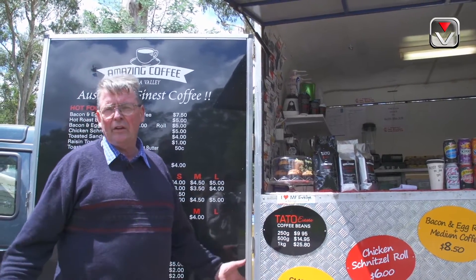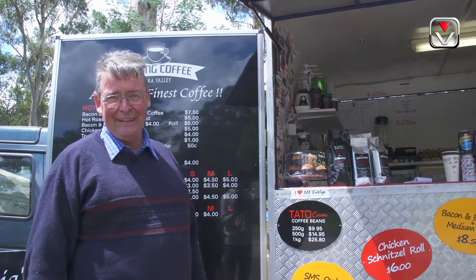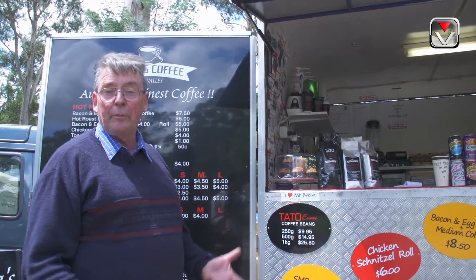In Australia alone, one chain of coffee stores sends 10,000 tonnes of coffee to landfill a year — that's a lot of methane. And if you take every coffee drinker in Australia, that's hundreds of thousands of tonnes. So we could absorb the whole lot and put it back into our garden.